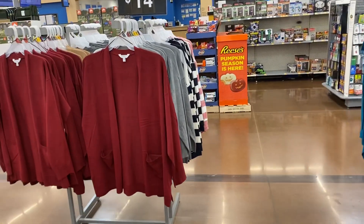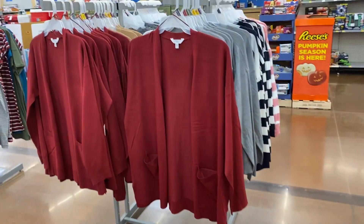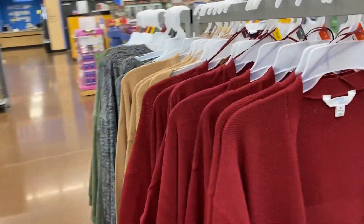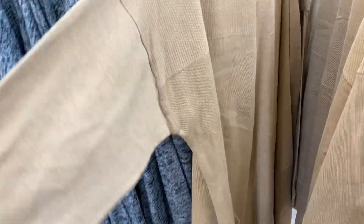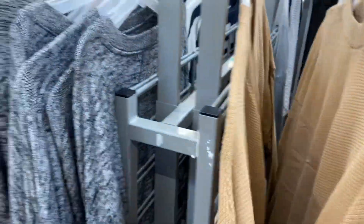More cardigans over here by Time and True with pockets for $14. They go up to a 3x right here. $14 — great price.